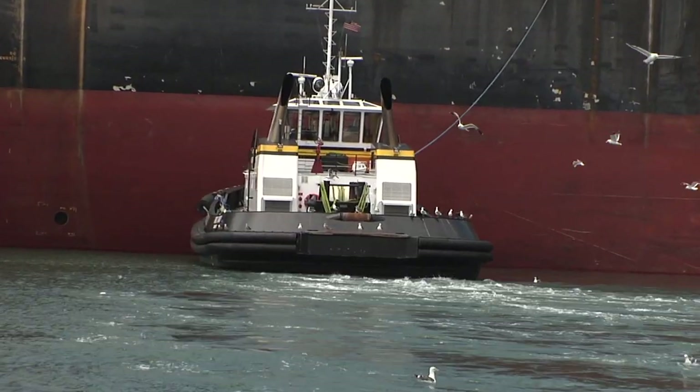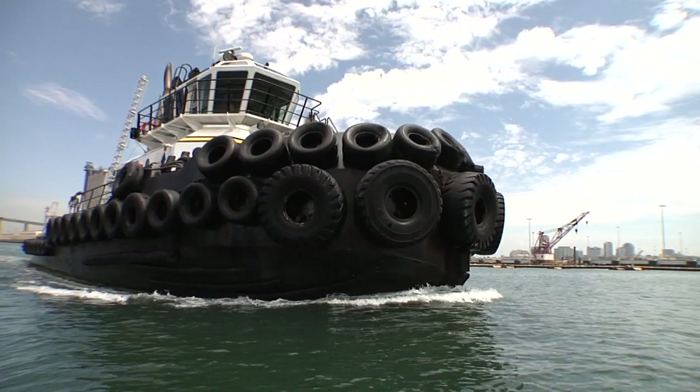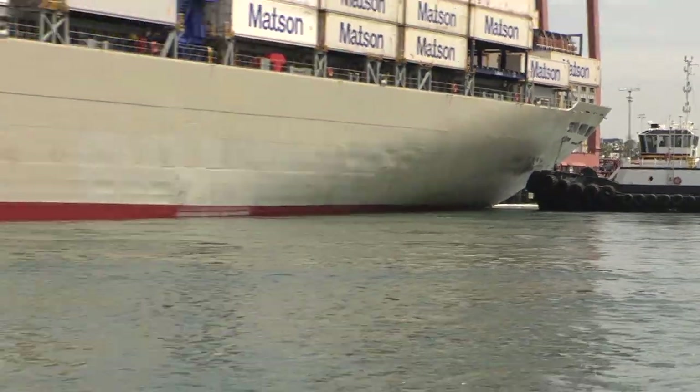We want to be efficient, we want to have technology, and we really want to be safe. And as the ships are getting bigger, we have to change too. We developed the Robert Franco to handle that and the big tankers. We are ready for the new technology that the port's customers are using. We've been upgrading all of our engines to tier 3 — anything we build new is tier 3 or 4. That's very important.